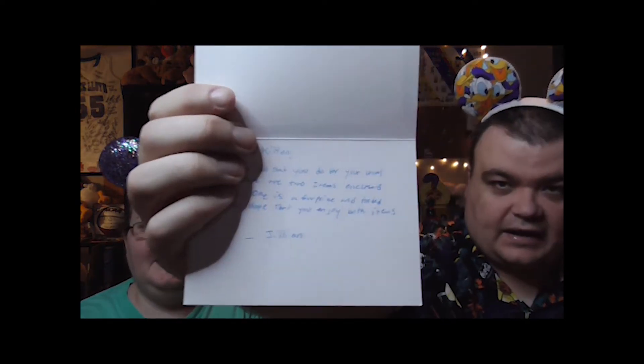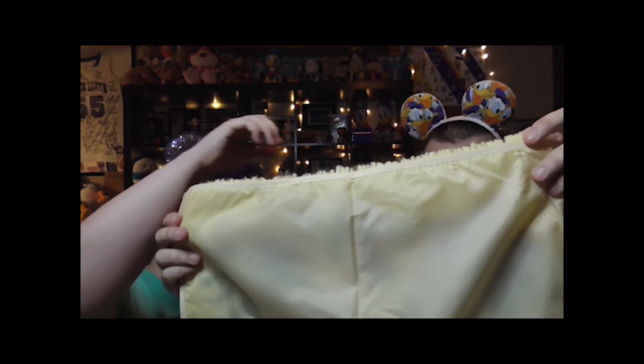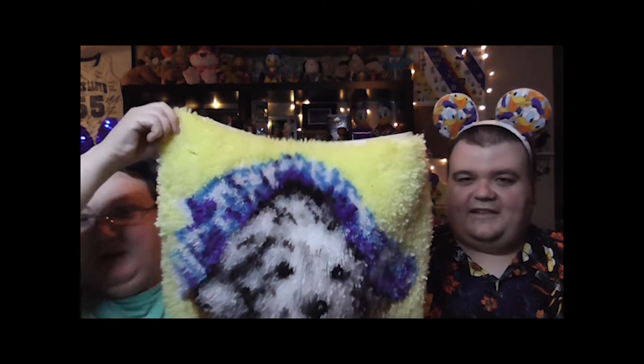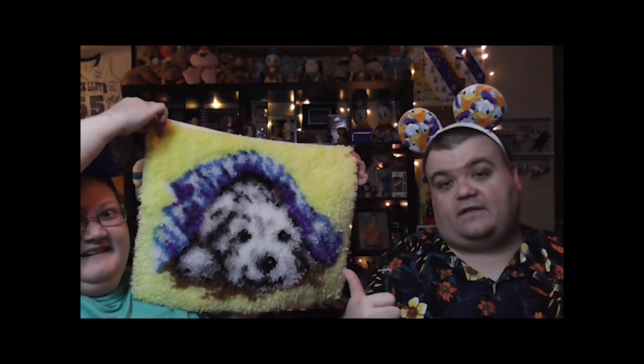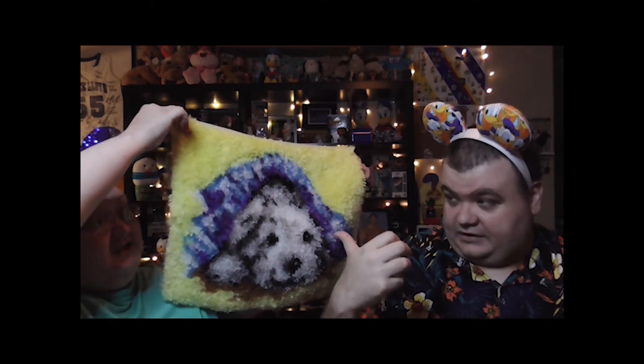Jillian, I apologize — my vision with small print is not getting better, it's getting worse in my old age. Oh, this is cute! I haven't seen it in person. Oh my gosh, it's upside down — oh my gosh it's so cute! It's a puppy! You guys see it? He's like in a blanket. That's beautiful. Handcrafted by Jillian!